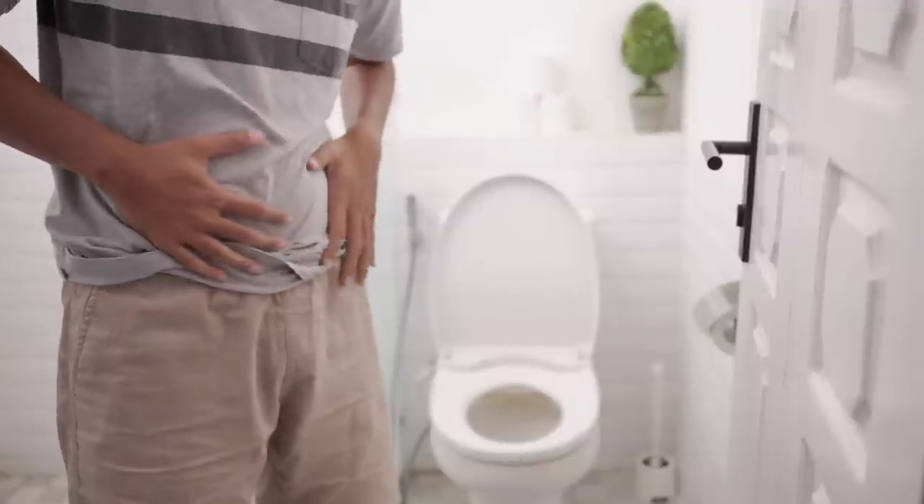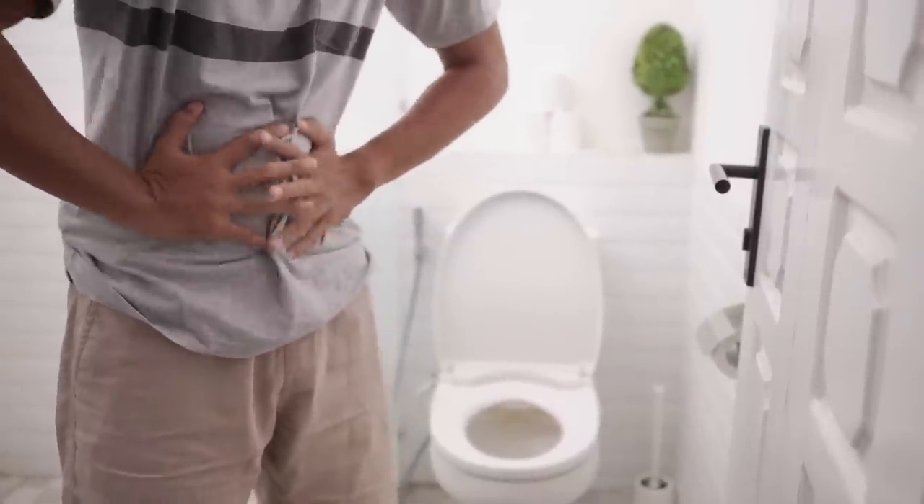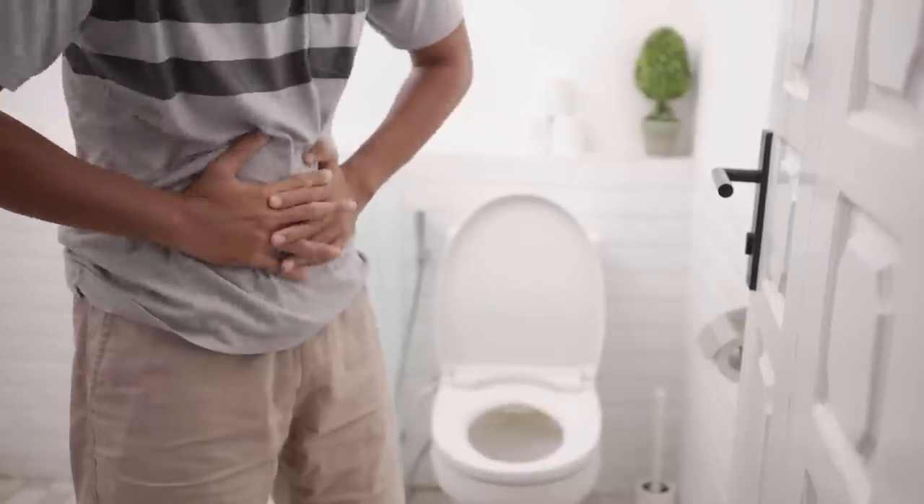Anytime you consume bad meat, you're putting your body at risk of food poisoning. Spoiled meat is full of bacteria, which can lead to vomiting, diarrhea, and even hospitalization — a far different trip than a cookout you may have had planned.